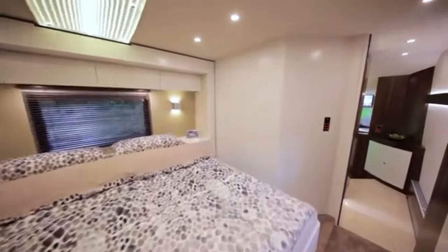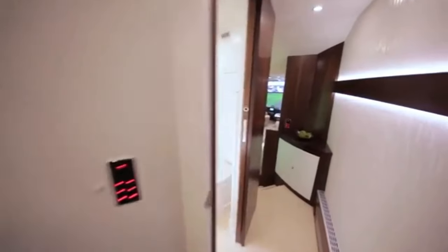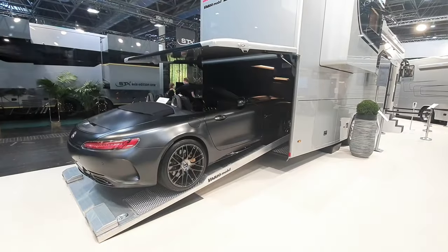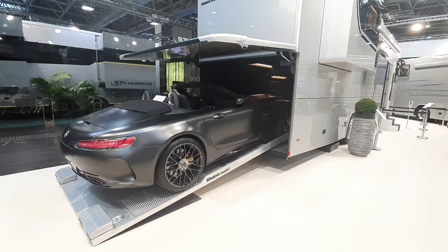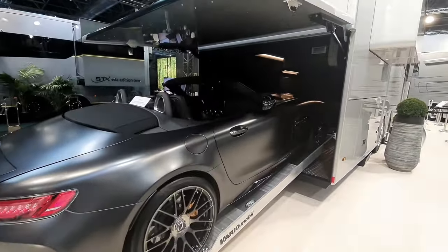Here's the kicker: this palace on wheels is completely gas-free. It runs on diesel and electricity, making it surprisingly eco-friendly for its size. Plus, it boasts a car garage big enough for your Mercedes or even a Mini Cooper, so you can arrive in style at your next destination.